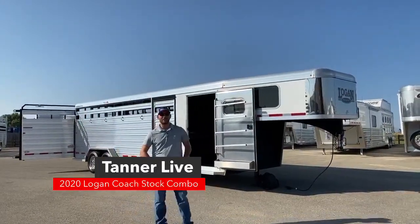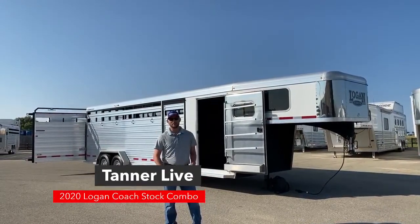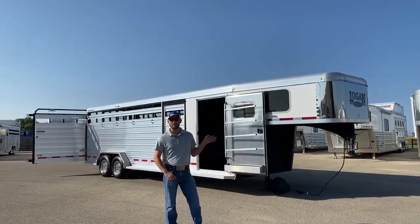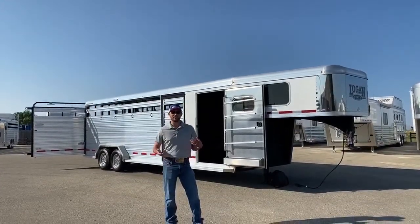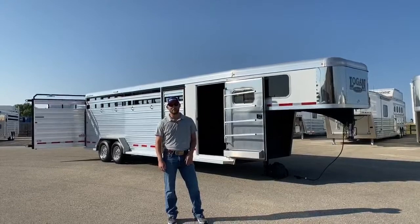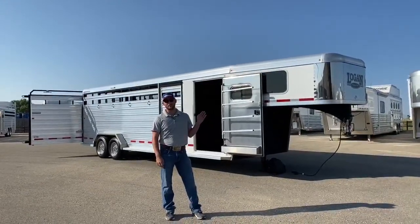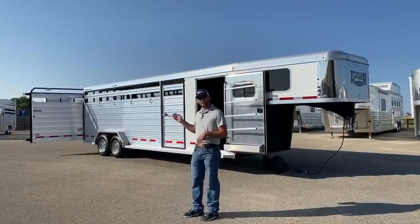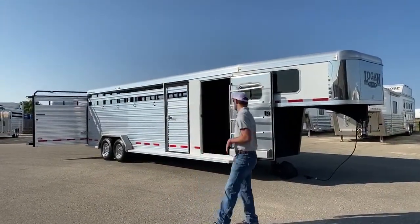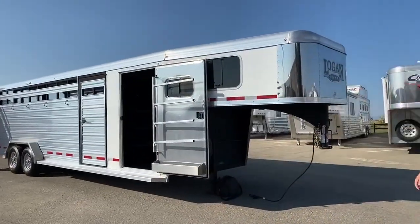Hi, I'm Tanner with TransWest Truck Trailer RV in Frederick, Colorado. Today we're going to do a couple videos for you guys. The first one we're going to go over a 24 foot Logan stock combo and then we're going to go over a 24 foot Cimarron stock combo so you guys can kind of see the differences between each trailer. To start off, this is a 2020 Logan Coach stock combo, it's 24 foot on the floor, 7 foot tall, 7'3 wide.